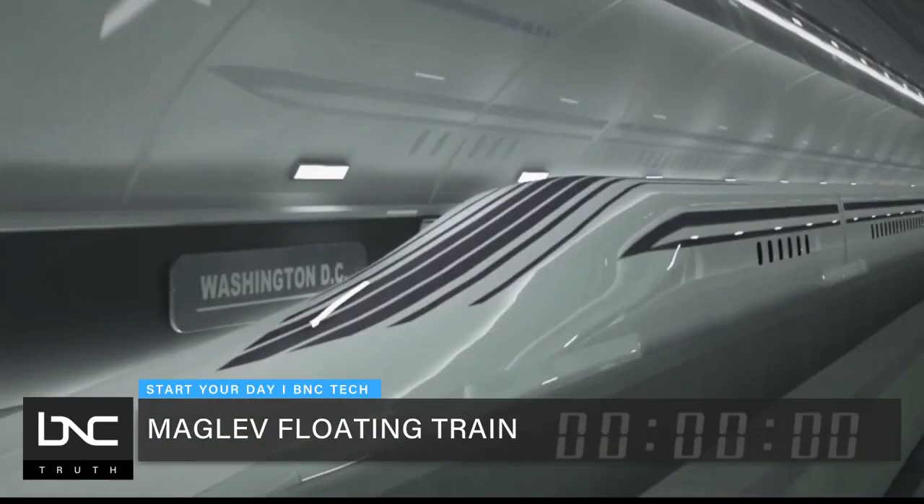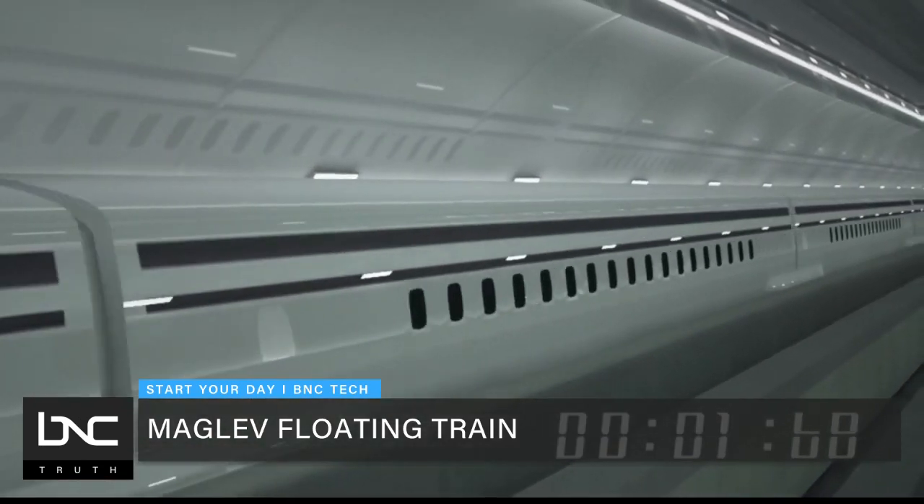Maglev is short for magnetic levitation. There are a series of superconducting magnets on each corner of each train car in a maglev train. They enable the train to be levitated and control the guidance of the train so that it stays in the middle of the tracks.